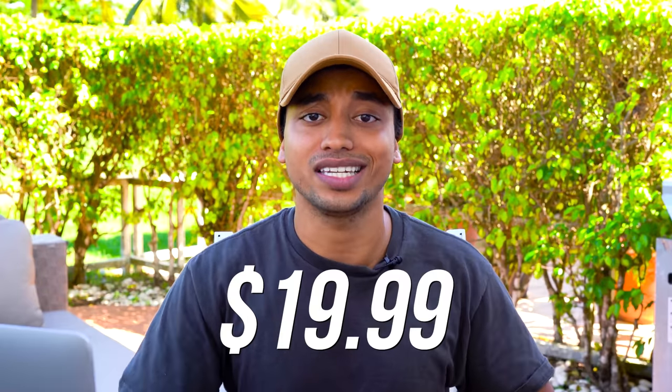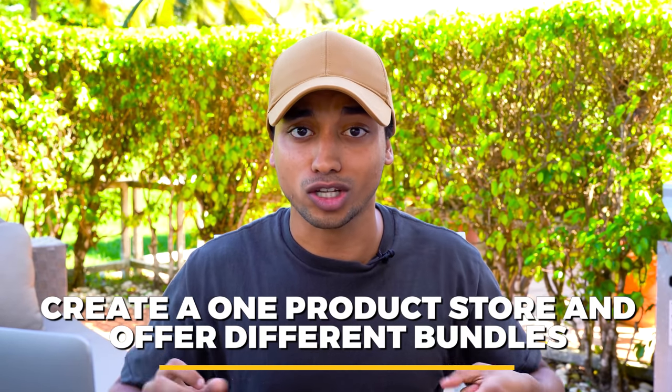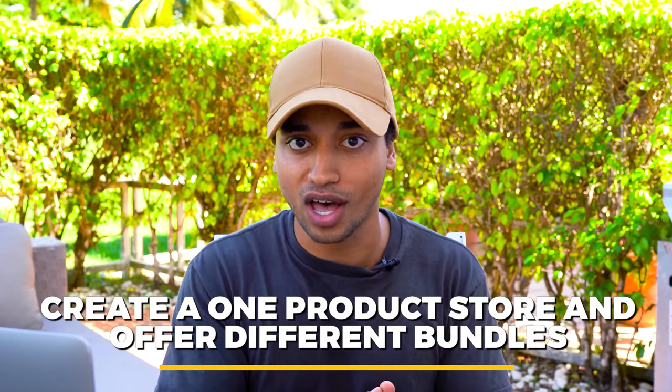I think you could easily mark this up and sell it for $19.99. Where you can make the most money with this product is creating a one product store and offering different bundles to increase your average order value. You could sell this in a three pack and a five pack and try to get your AOV to around $50. I definitely think you'll be able to crush it with this product.